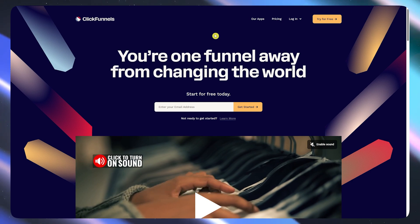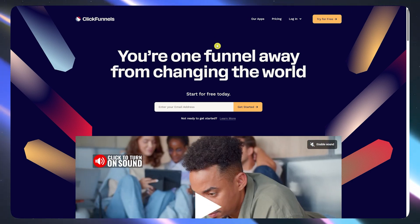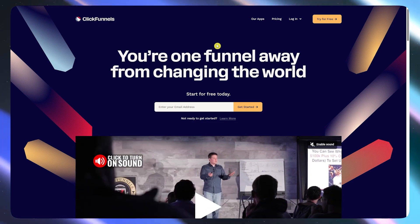By the way, if you want to test it out while I go through this, I'll leave a link below. It's an affiliate link, so if you end up using it, it helps the channel, but it's totally up to you, no pressure.